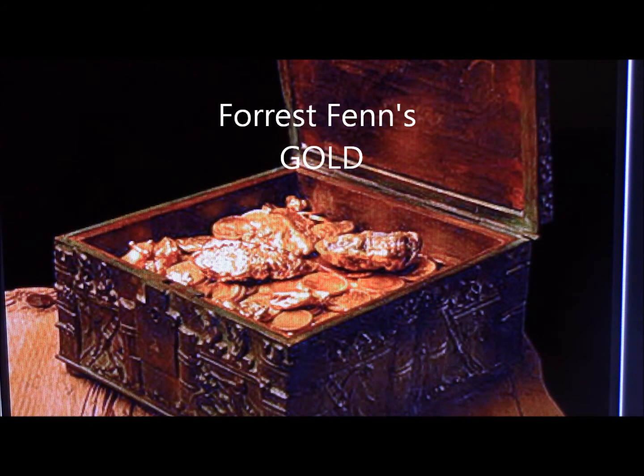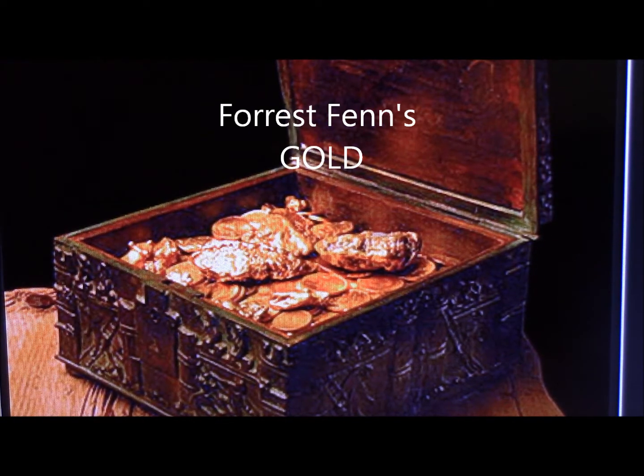Hey everybody, Rick Wilson here. We're going to talk about gold in Yellowstone. The title of this video is: Is There Gold in Yellowstone? Probably.